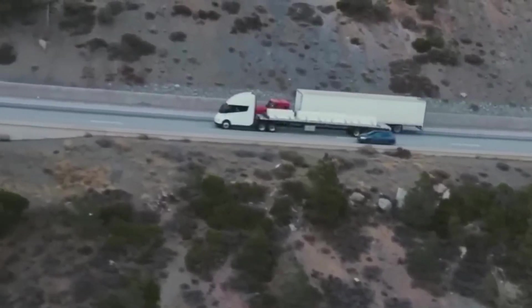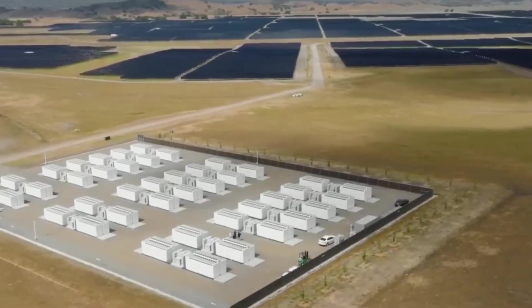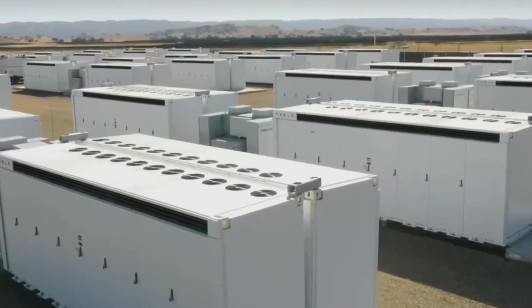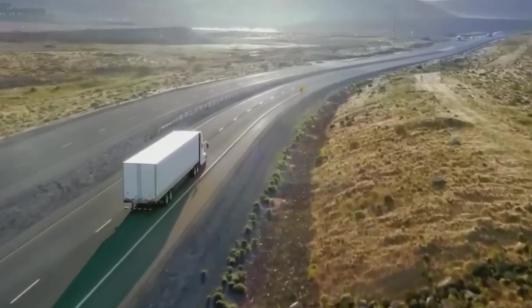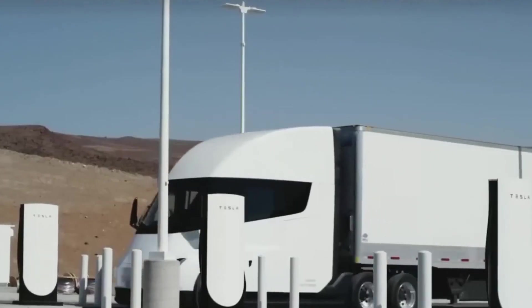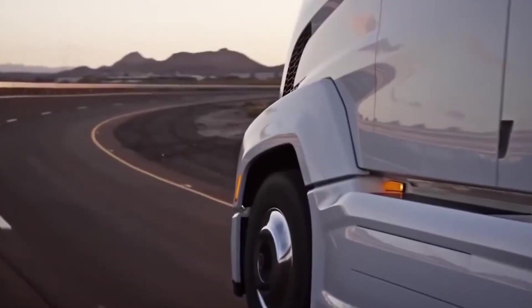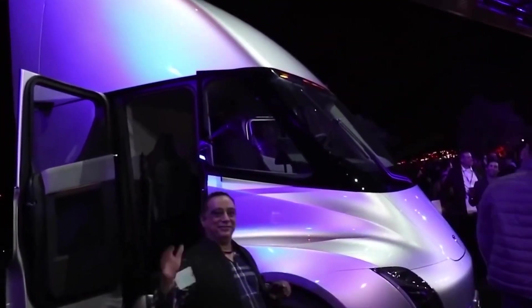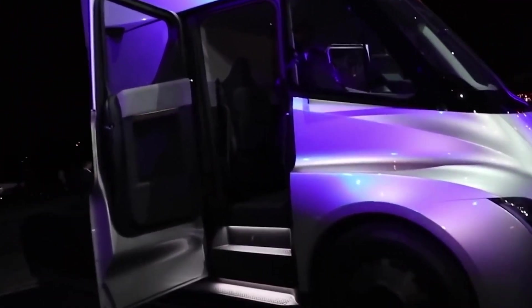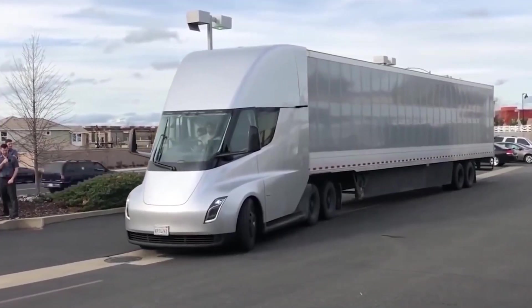As for safety, the Tesla Semi has a 360-degree collision detection system that uses LiDAR sensors, radar, and cameras to detect and avoid collisions with other vehicles, pedestrians, and obstacles. It also features an advanced stability control system that uses sensors and stability control technology to maintain control of the truck in emergency situations, such as a skid or rollover. In addition, the Tesla Semi features a regenerative braking system, which converts the truck's kinetic energy into electricity and stores it in the batteries, helping to increase fuel efficiency and extend battery life.